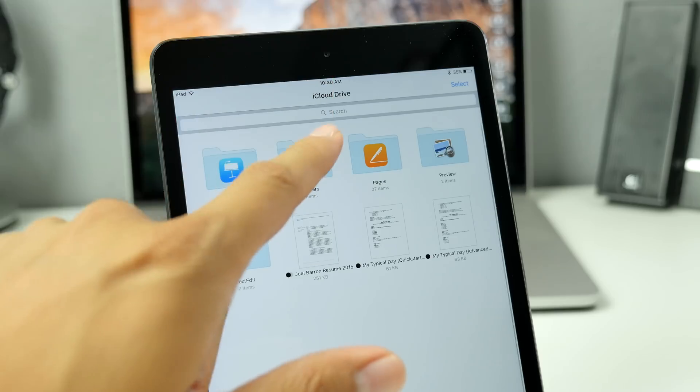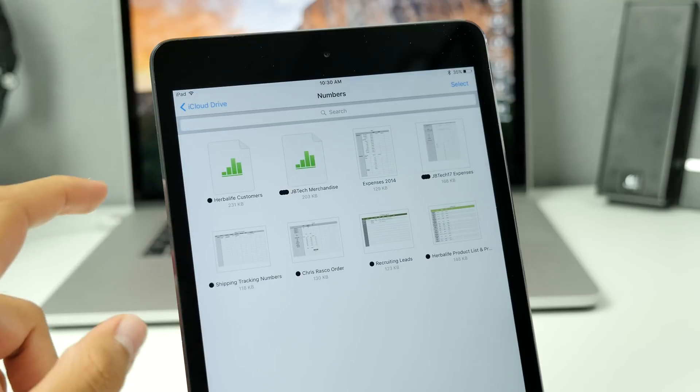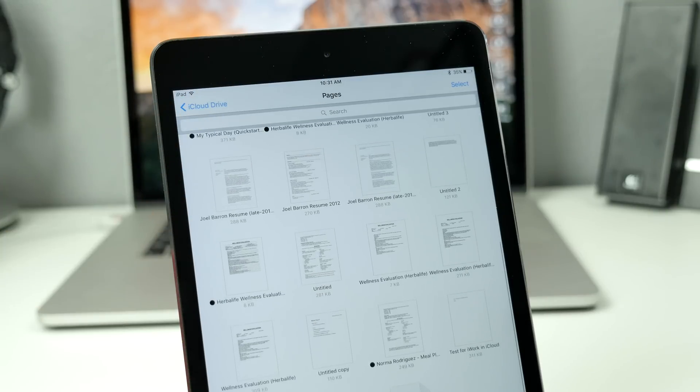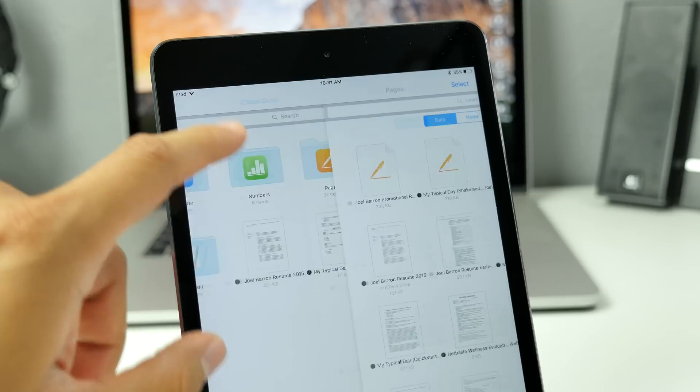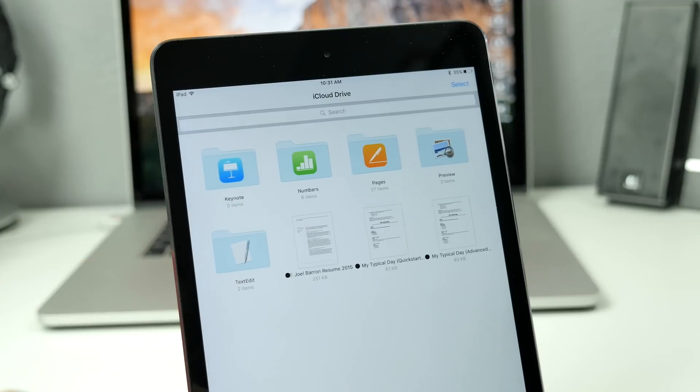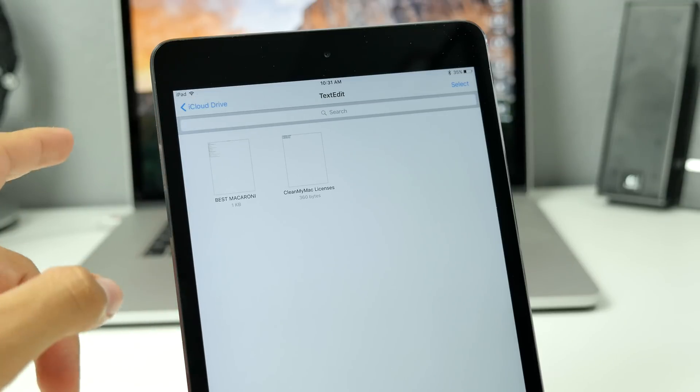With iCloud, you can save your Notes, Mail, Calendar, Contacts, Reminders, Music, and a bunch more data. But now with the iCloud Drive app built into iOS 9, it allows you to access any file you save in iCloud from just one place.